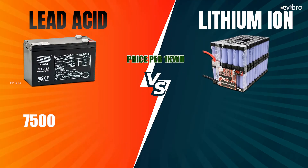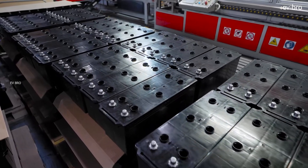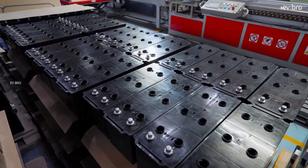Coming to the pricing of these battery packs: for a lead-acid battery pack, it is 7,500 rupees per kilowatt-hour for a good quality pack. In case of lithium-ion batteries, it is 14,000 rupees per kilowatt-hour for an average battery pack, and up to 16,000 to 18,000 rupees for a good quality pack. Always remember, the cost depends on quality. Overall, lead-acid battery packs are cheaper compared with lithium-ion battery packs.